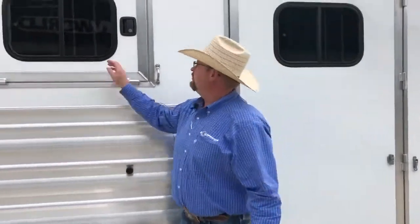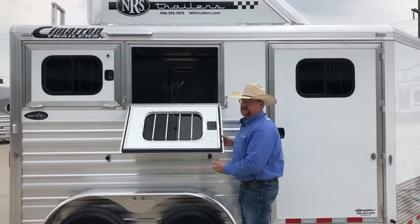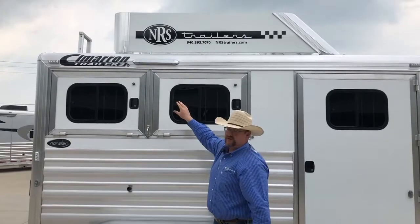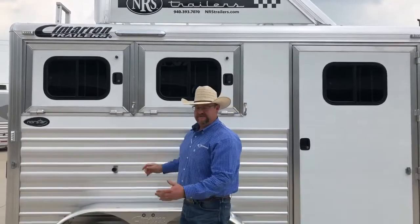This particular model's got drop-down windows on both sides — the tail and the head side. Lights the side of your horse's stall. The water light is really a great light; puts out a good amount of light at night. It doesn't stick out too far, so you don't tear it off on the trees.